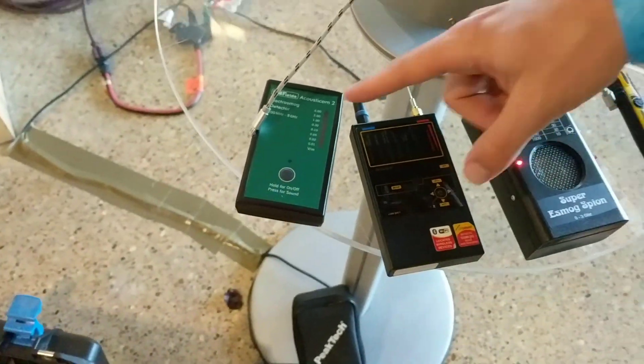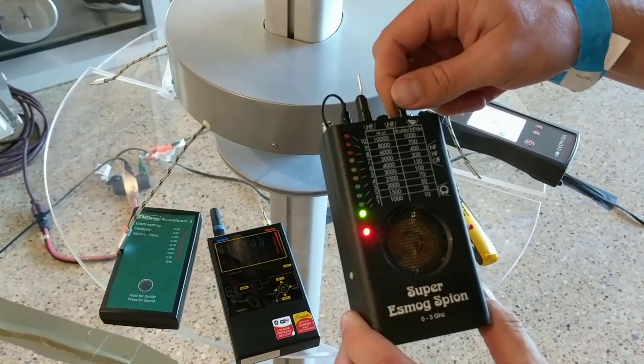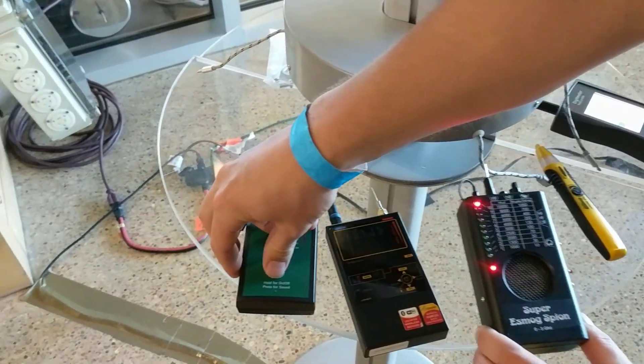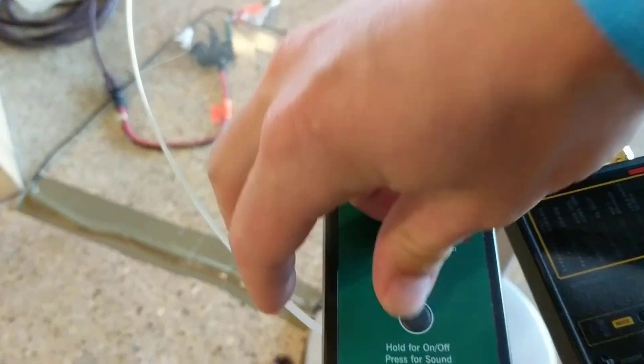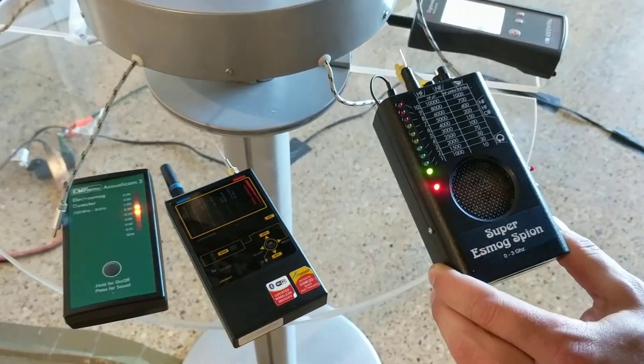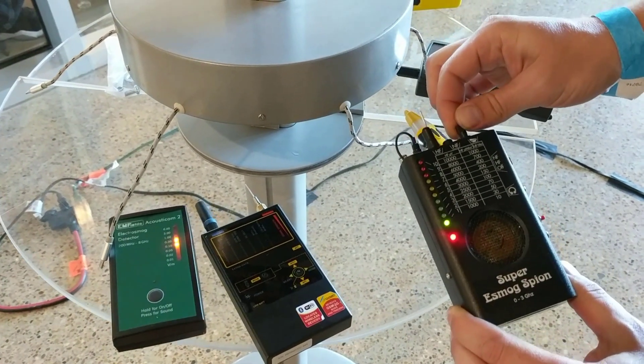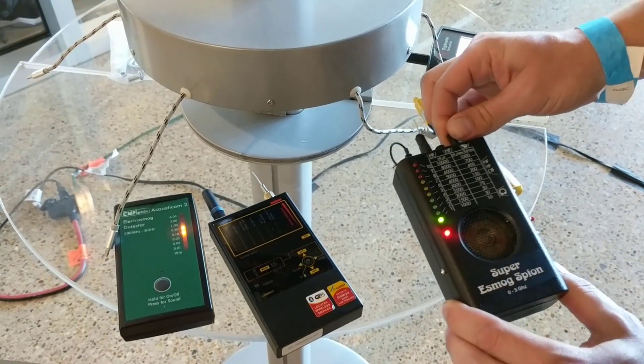These three right here measure wireless radiation from towers. You can hear that when I turn the volume up. That's all the cell phone radio towers, cell phones, Wi-Fi — all that stuff jumbled together. That's what you're hearing now. That's all microwave radio frequency radiation.